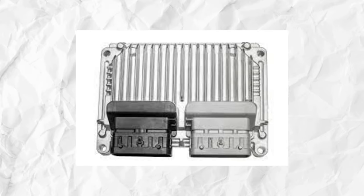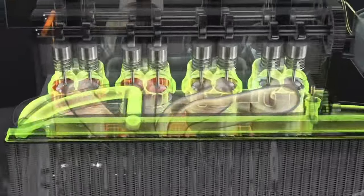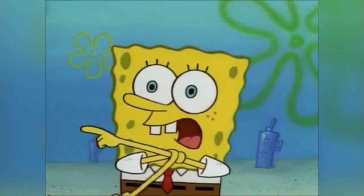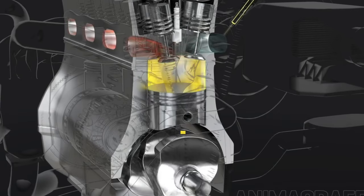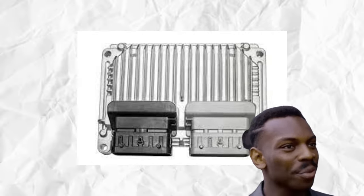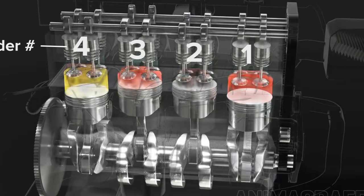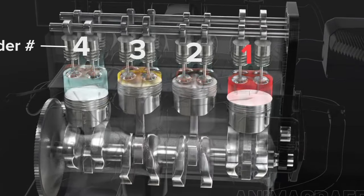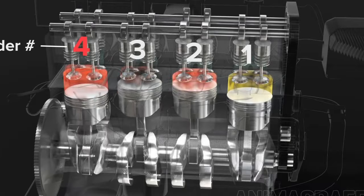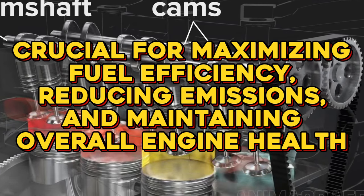The ECU then uses this information to precisely time the ignition and fuel injection, ensuring optimal engine performance. Without the crankshaft position sensor, the engine would be lost, unable to accurately determine when to fire the spark plugs and deliver fuel. The ECU — the brain of your car — uses this intel to choreograph the engine's dance, controlling the timing of combustion, spark plug firing, and all the other moves in the engine's intricate ballet. This precise coordination is crucial for maximizing fuel efficiency, reducing emissions, and maintaining overall engine health.